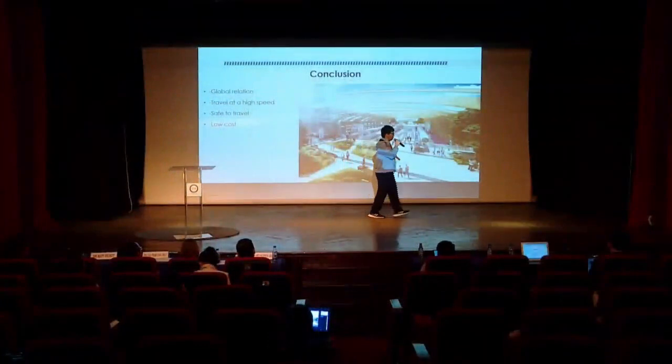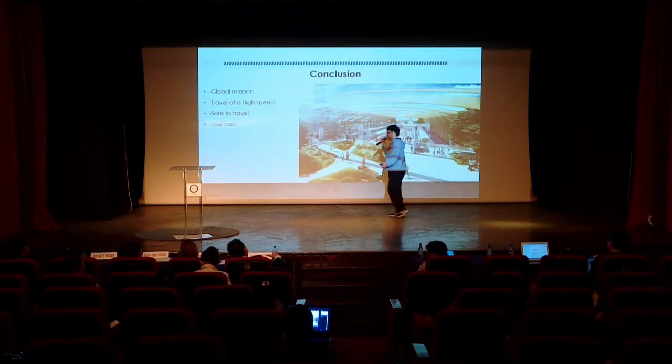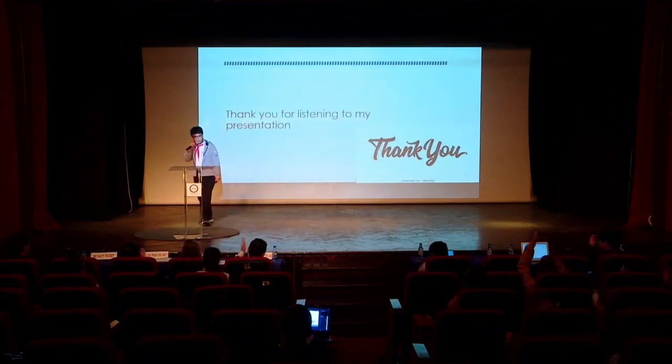And it is low cost too. Unlike planes, which cost very much, the Hyperloop costs about the same as a plane ticket, so it won't be too expensive. Thank you for listening to my presentation. Have a good day.